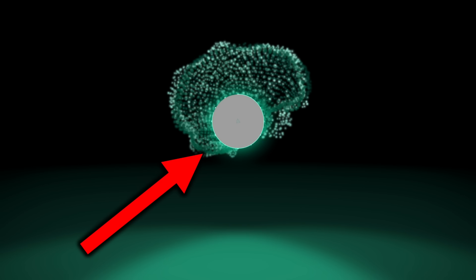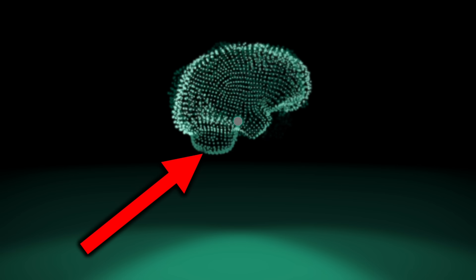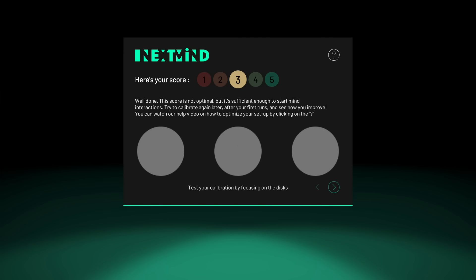After the initial setup, I had to concentrate very well to get it calibrated. You can see the gritty pattern that they overlay over the object — this allows them to read your brain signals to check if you are actually concentrating on that same spot. After calibration, you can check if it works by looking at either of three objects.